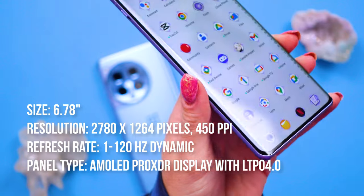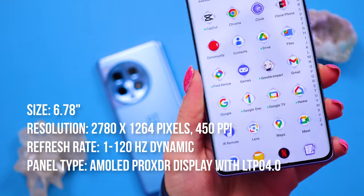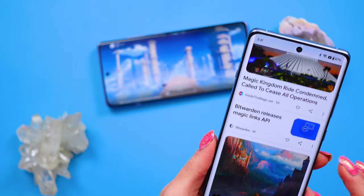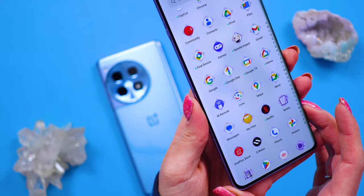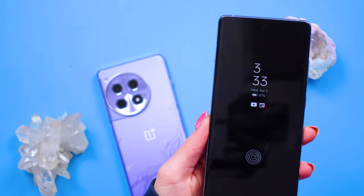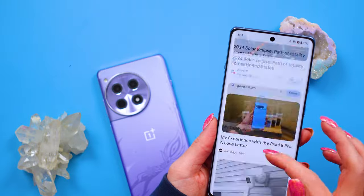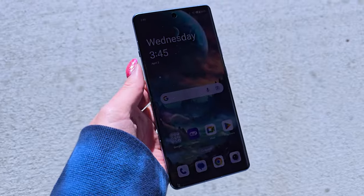The display is curved around the edges. The OnePlus 12R has a 6.78-inch AMOLED Pro XDR display with LTPO 4.0 technology, giving you vibrant colors, deep blacks, and smooth motion for gaming, streaming, or scrolling. The resolution is a tad lower than the OnePlus 12 but still looks crisp and beautiful. The always-on display is disabled by default but easy to enable. It supports a dynamic refresh rate ranging from 1Hz all the way up to 120Hz, which is great for battery life, and also supports customized refresh rates.